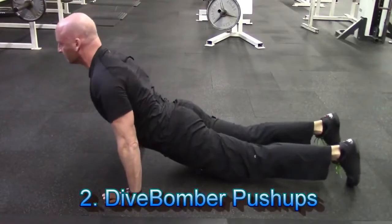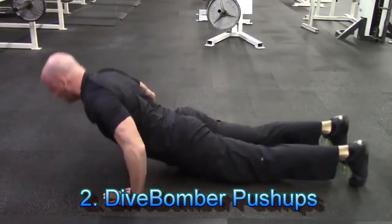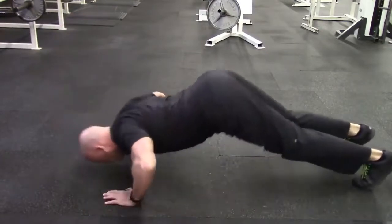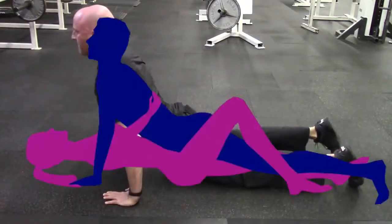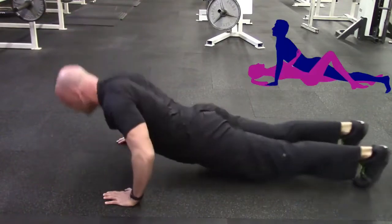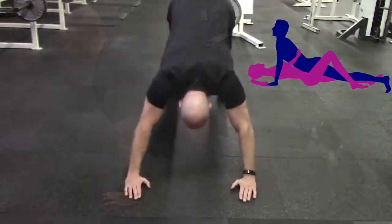Next up is the dive bomber push-up. If you like being on top, this exercise is a must for the thrust. Not only will this exercise challenge your chest, shoulders and triceps, but it also involves your core and improves your hip mobility. Try to keep a nice arc to this movement, and use a full range of motion on every repetition.